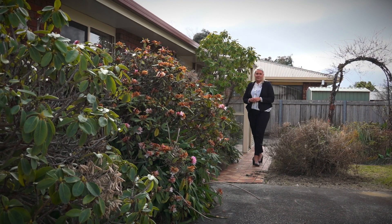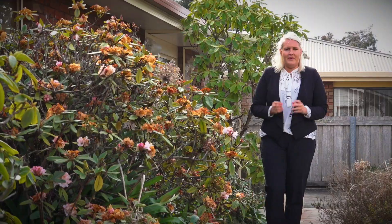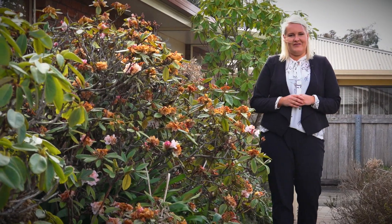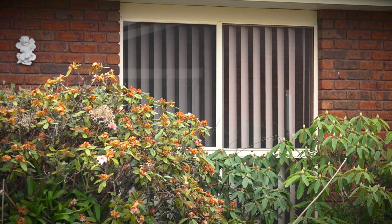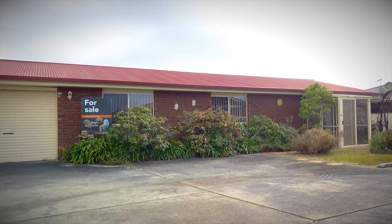If you're looking for a low maintenance property and looking to downsize but not wanting to compromise, all within walking distance to the town amenities, then this one is for you. On offer today is this brick exterior and aluminium window unit, privately tucked away in sought-after Park Street.